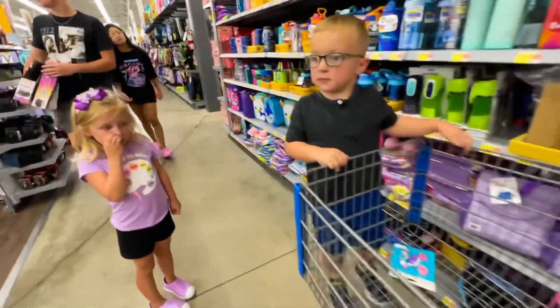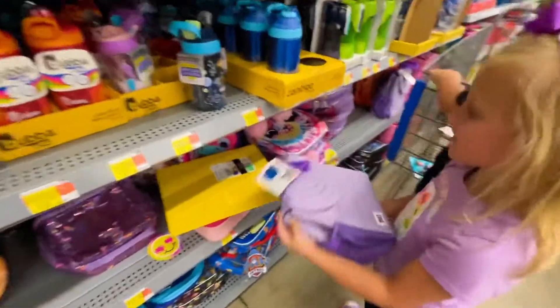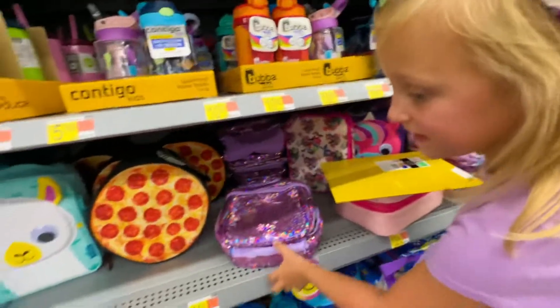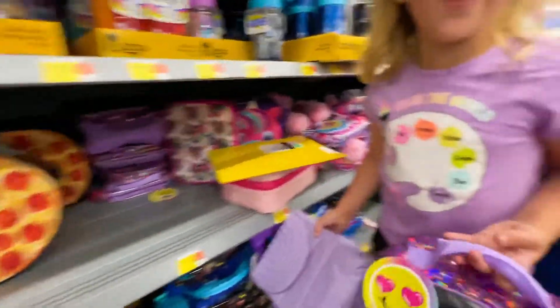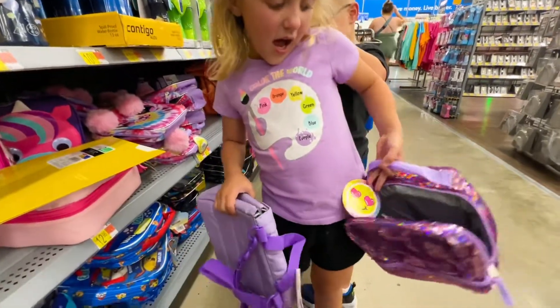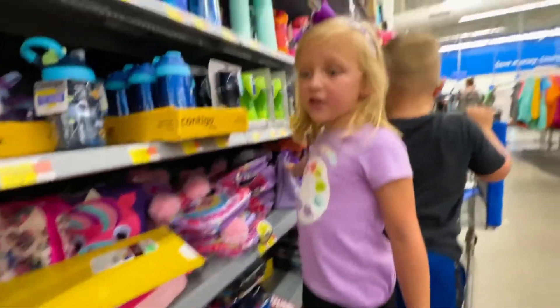Alright guys, I finally found a purple lunch box! If you guys can see, it's actually kind of plain — it is purple. But then we see this other one. Comment down below which one you think I should get. I'm going to get this one though. If you guys thought I should get the plain one, I'll get that next year.